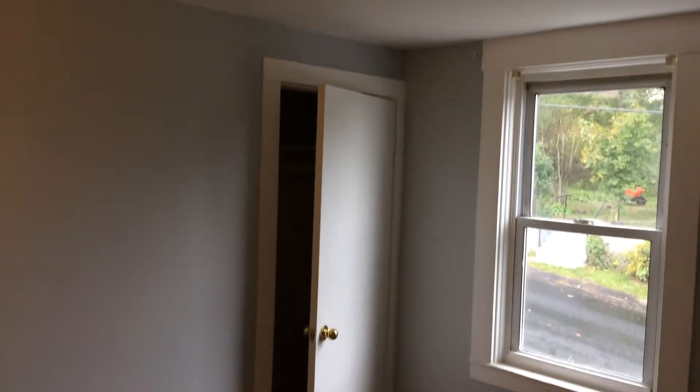Second bedroom is right over here — definitely enough room to fit a queen, perhaps even a king size bed. There's a large window and a closet straight ahead. Slightly slanted ceiling once again.